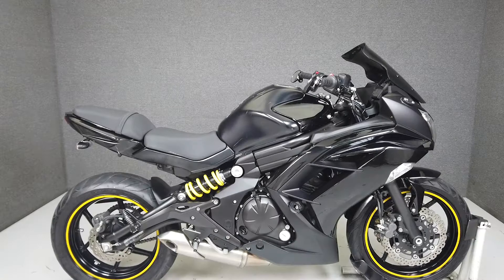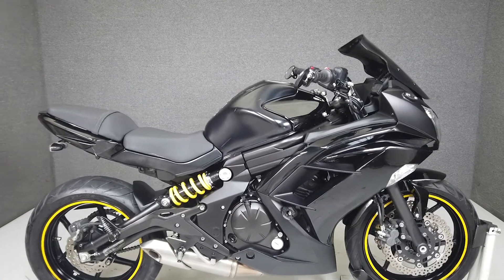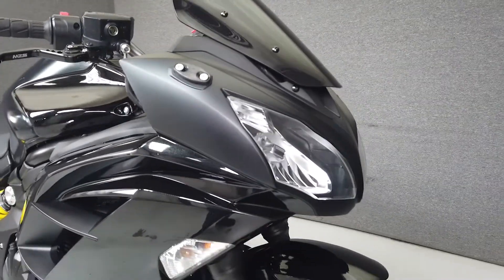Hey everyone, this is Keegan from National Powersports. This 2013 Kawasaki Ninja 650 with only 4,325 miles runs and rides well.